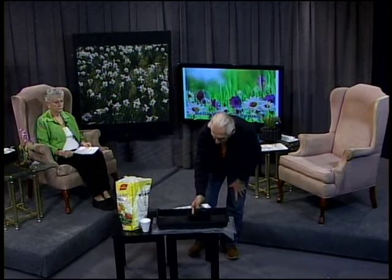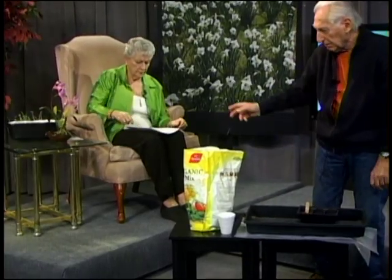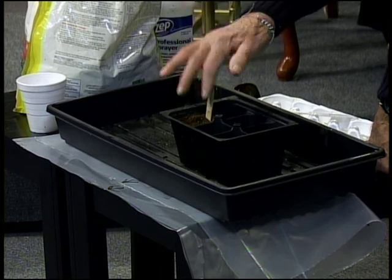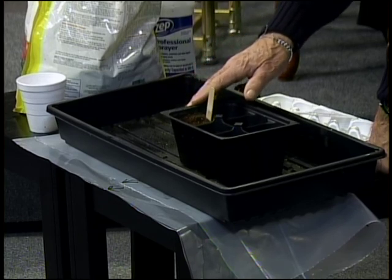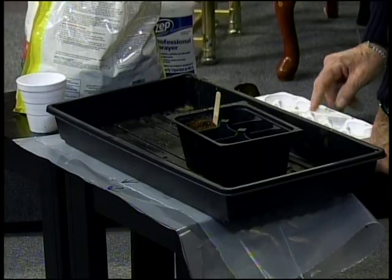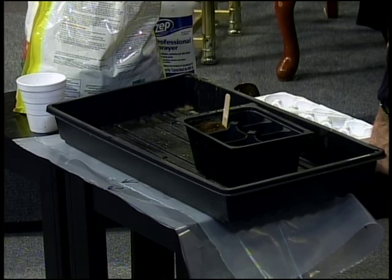The first leaf to emerge is the cotyledon — don't panic when it turns yellow and falls away, because the true leaves of the plant are the next two that emerge. Once those two appear, you can begin light fertilization with liquid fertilizer once a week at half dosage. When the plant is ready, move it from its small cell into a four-inch pot before transferring to the garden.